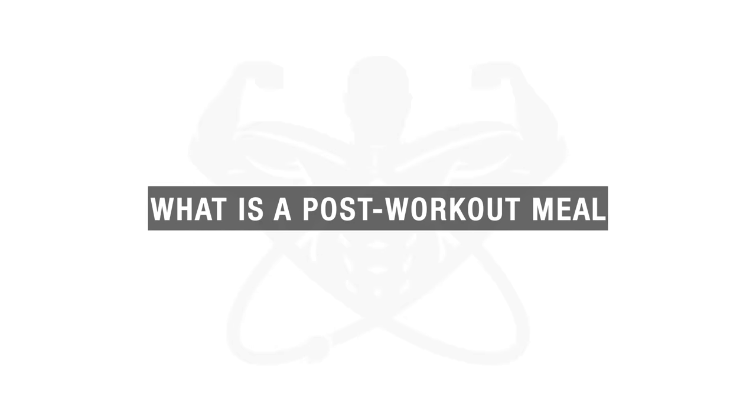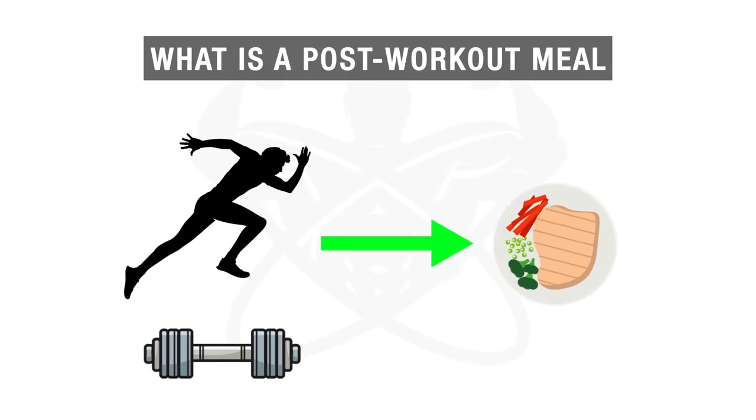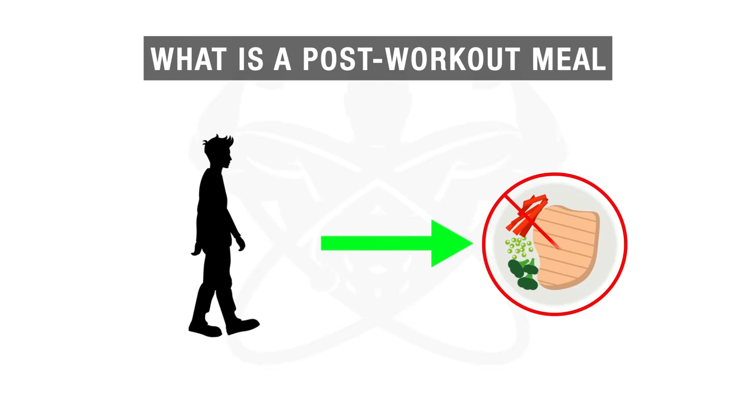To start, let's first cover what exactly a post-workout meal is and what it aims to accomplish. A post-workout meal is simply the meal you have shortly after a resistance training workout or even an intense cardio session. But for example, a stroll in the park or any very low intensity activity wouldn't require a post-workout meal.